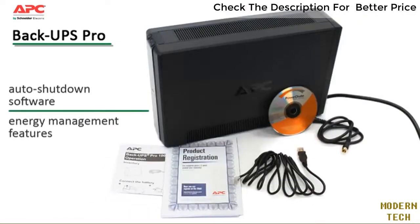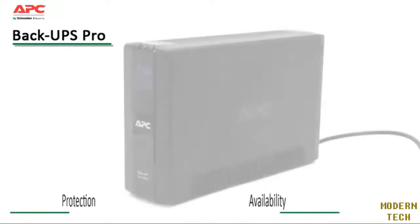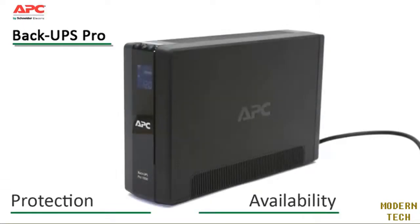PowerChute is an easy-to-use auto shutdown software that prevents data corruption by safely saving files and shutting down the operating system during an extended power outage. Its energy management features display daily energy consumption and costs, allowing you to make smart energy choices. APC by Schneider Electric BackUPS Pro is the perfect choice to protect your data and keep your system available.